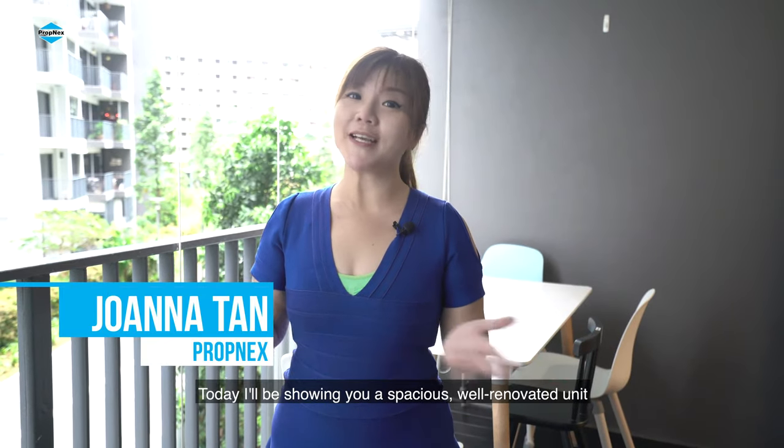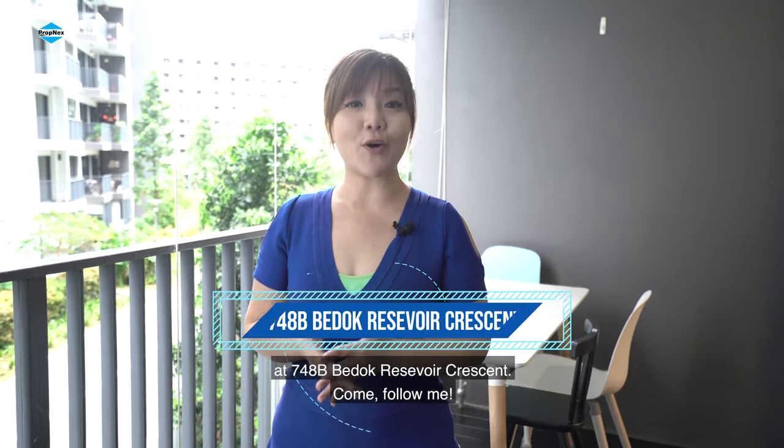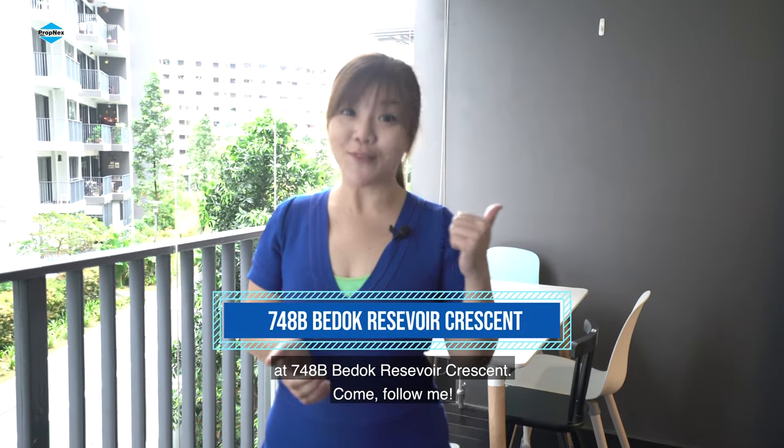Hi, this is Joanna from Propnext. Today I'll be showing you a spacious, well-renovated unit at 748 Verdote Reservoir Crescent. Come follow me.